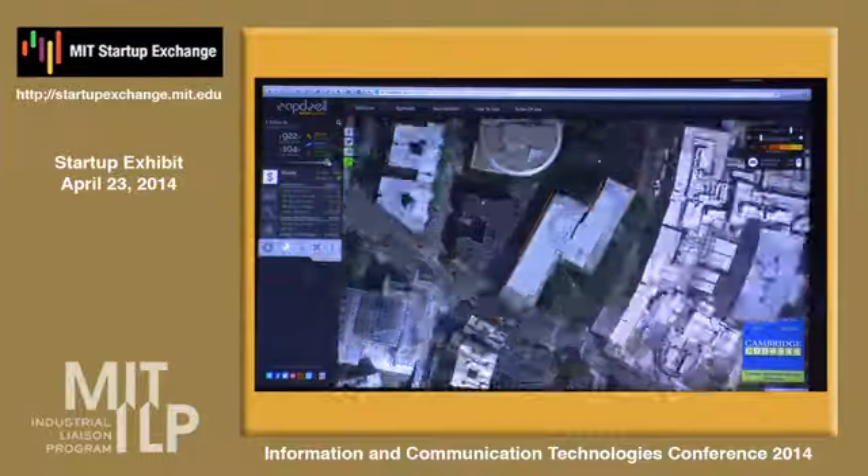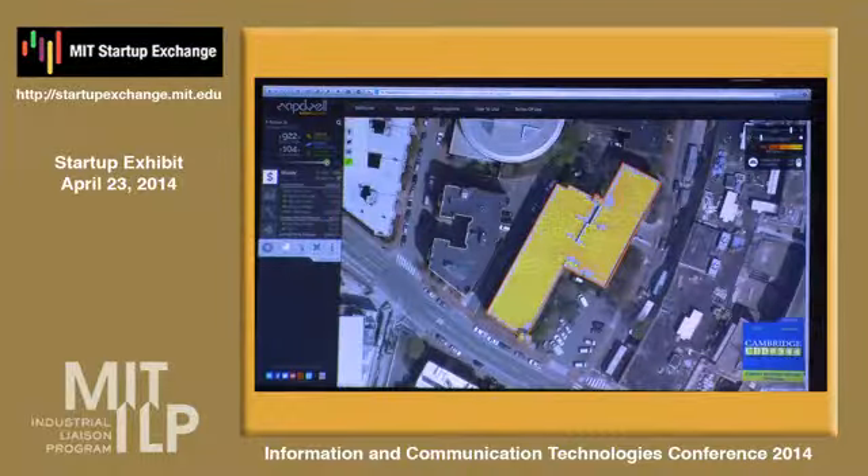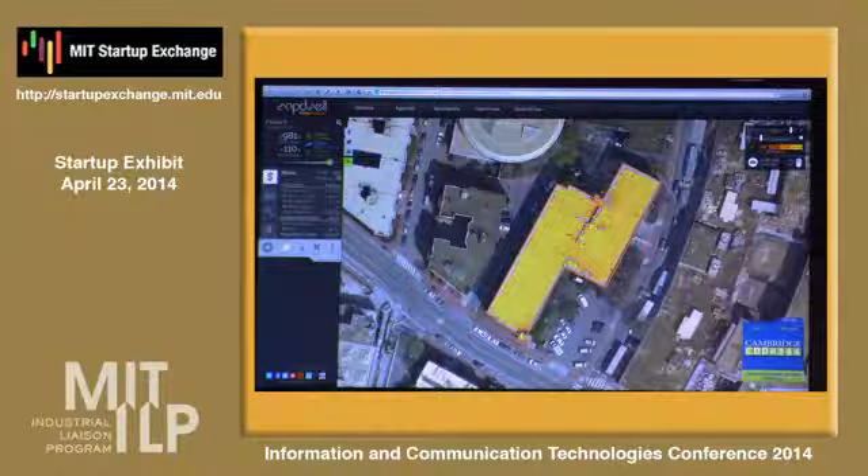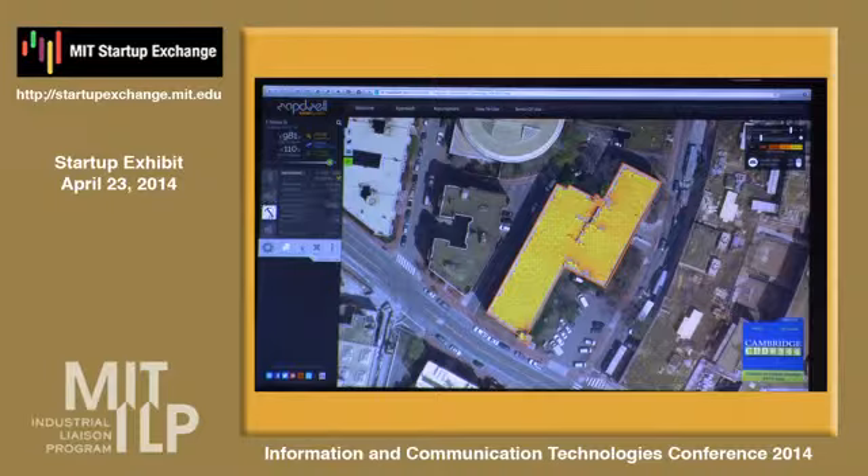If you click on a rooftop, the dashboard appears on the left. It shows all the pertinent information and metrics you need to know in order to go solar — starting with money or cost, investment metrics, technical metrics, and carbon metrics, like the number of trees sequestered.